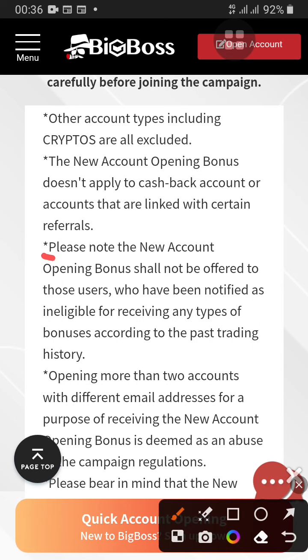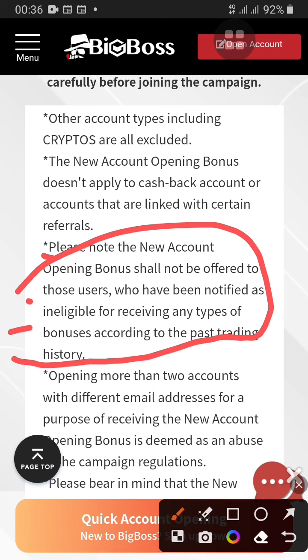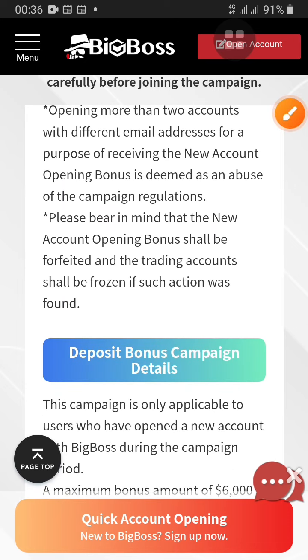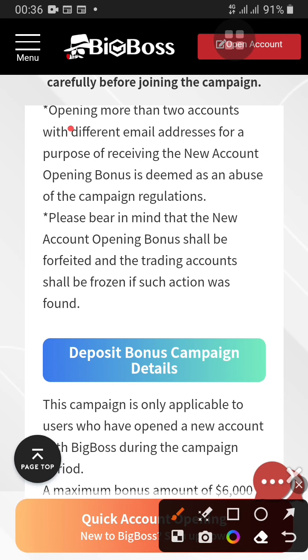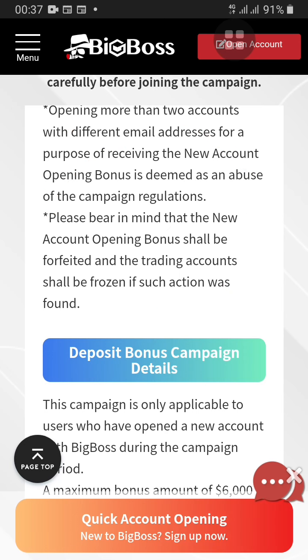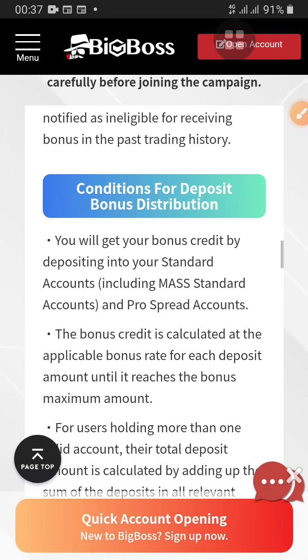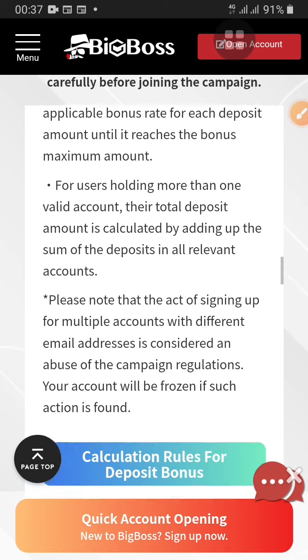Other account types including crypto are not allowed, so you should not open an account with crypto or you may not receive this bonus. Please note your account opening bonus shall not be offered to users who have been found ineligible — this can depend on your trading history, though I'm not sure exactly how they get that information. Also, opening more than two accounts is prohibited. The account opening bonus is deemed as abuse of campaign regulation if such actions are found, and the bonus will be forfeited and the trading account frozen.